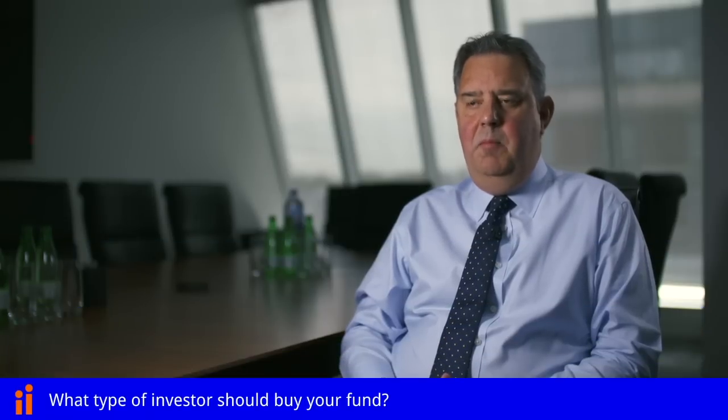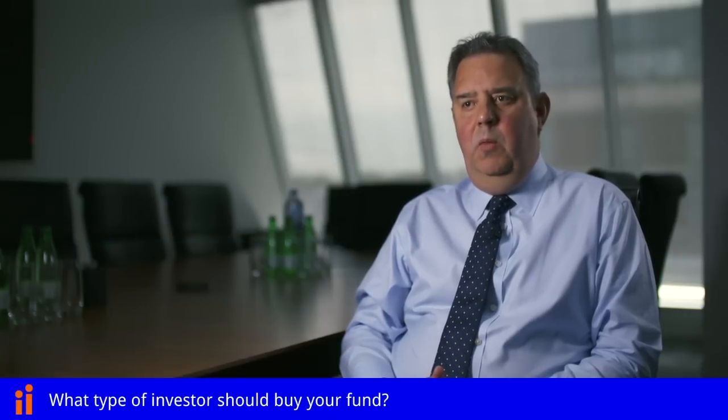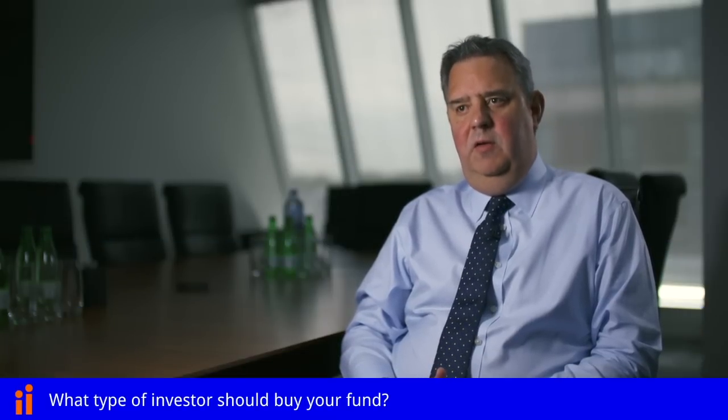The trust pays a monthly dividend which is attractive and at a sustainable level. So investors looking for that type of income profile, I think the fund is very attractive. Looking at our shareholder register, our shareholders range from institutional shareholders through to the private client wealth managers and their clients through to a long tail of retail investors and individuals. So our shareholder base is very much across the board.